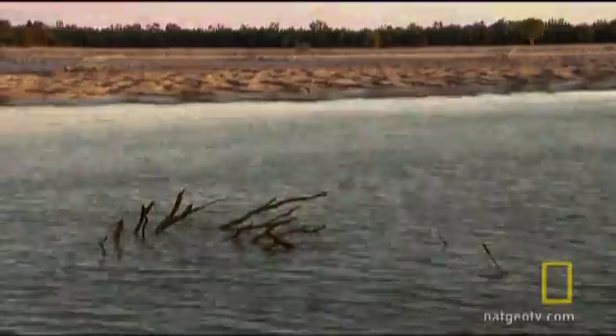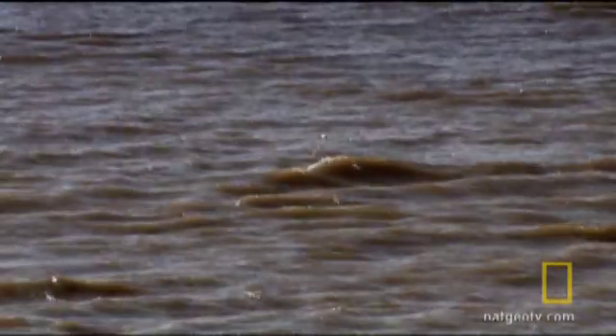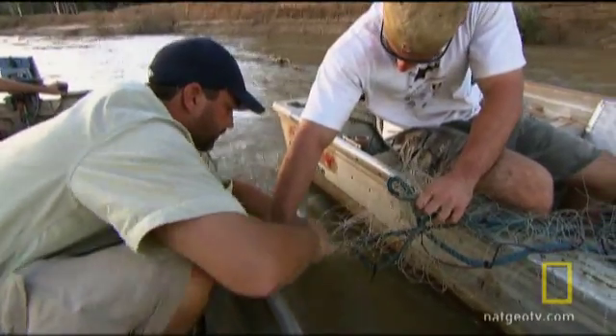We didn't realize the tides were coming in so fast. At this speed, it could drag the nets upstream, leaving the fish trapped and vulnerable to crocs.